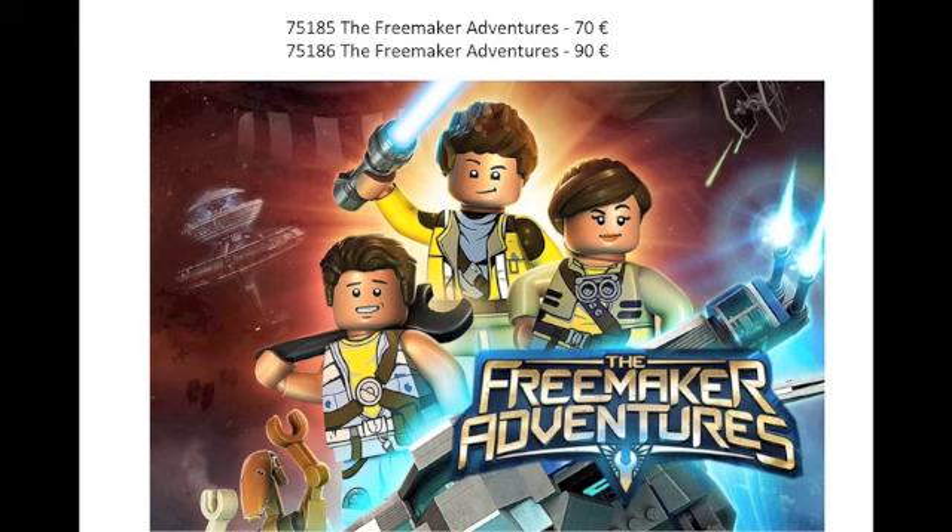And lastly, two Freemaker Adventures sets. I haven't seen the series, and the first two sets looked okay. I would have rather they replaced these with more original Star Wars sets, maybe some Rogue One sets — something other than Freemaker Adventures, because I feel like that's not really that popular.